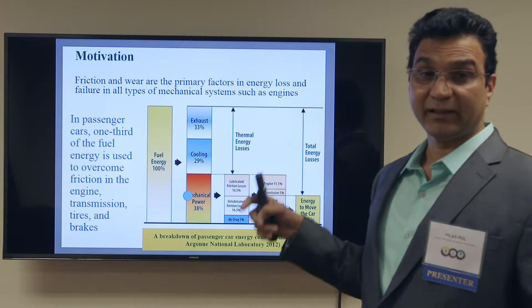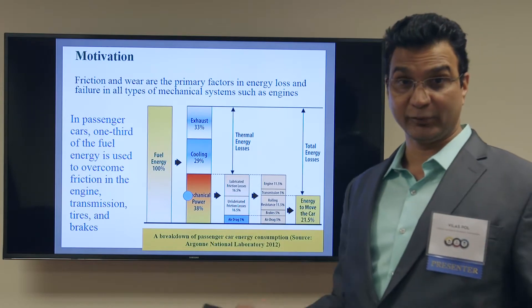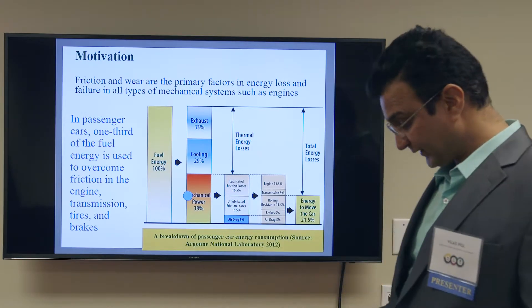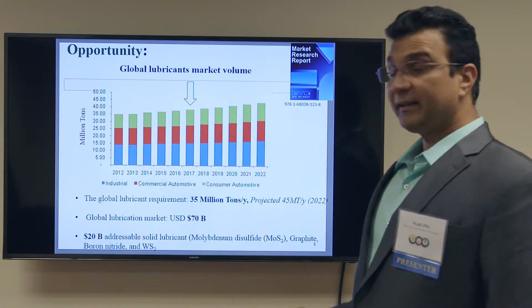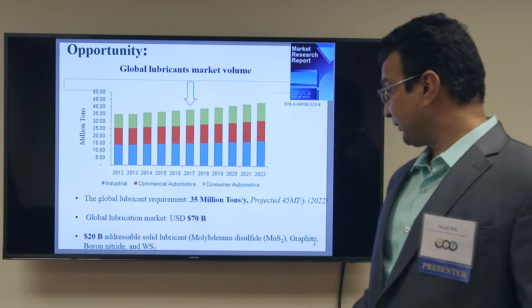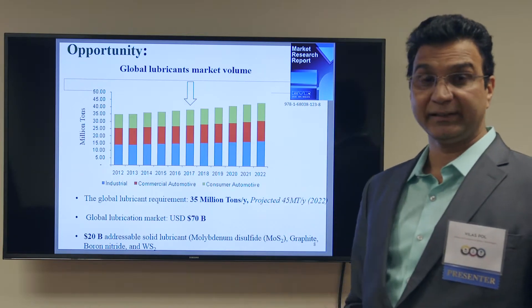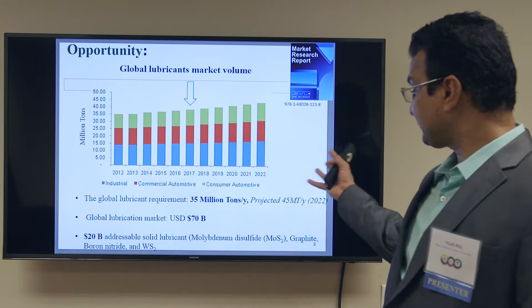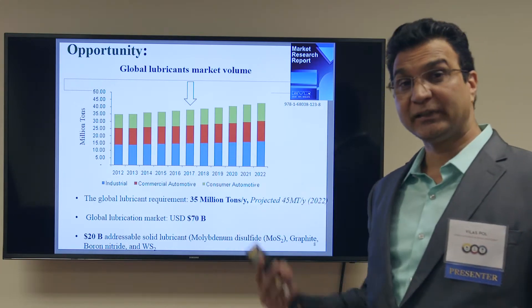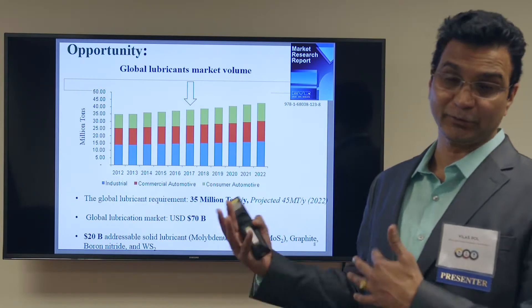If we can save that lost energy, we will have more efficient equipment as well as save energy and cost. This lubricant business is very big — 35 million tons of lubricant is produced today per year, and it is projected that by 2022 it could be 45 million tons of lubricant produced per year.